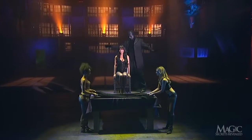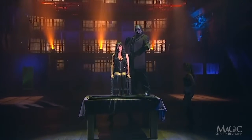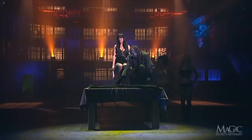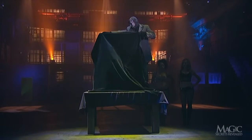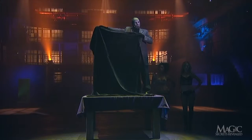The other assistants return with yet another sheet. The magician tells us to watch as he lifts the sheet in front of the girl. Again, we can see that there is nothing below the table. But now, we can't see the girl.